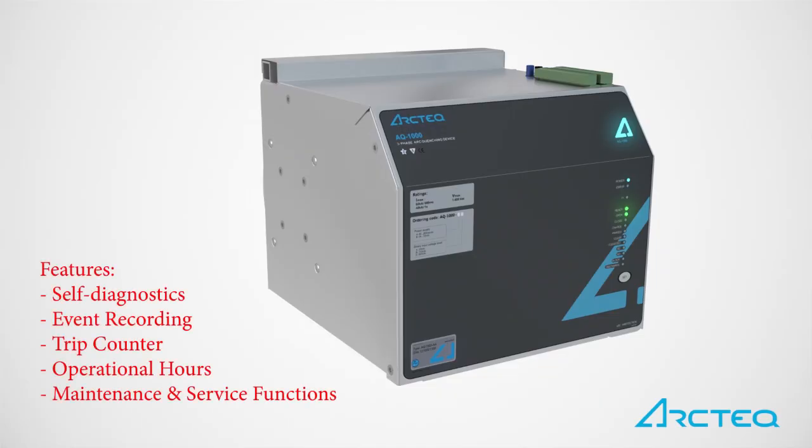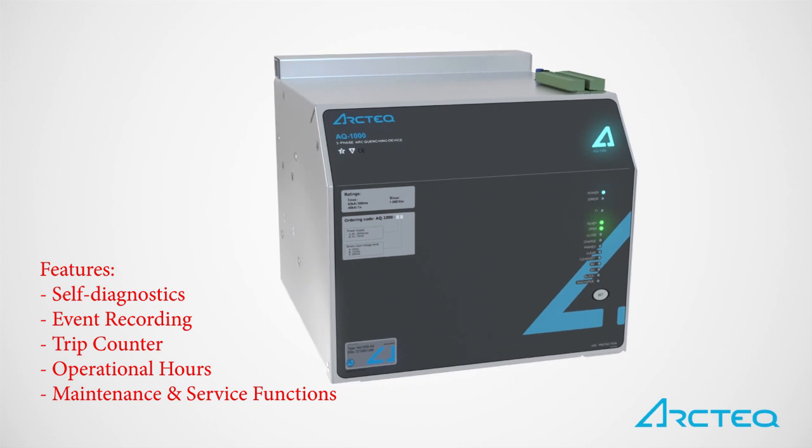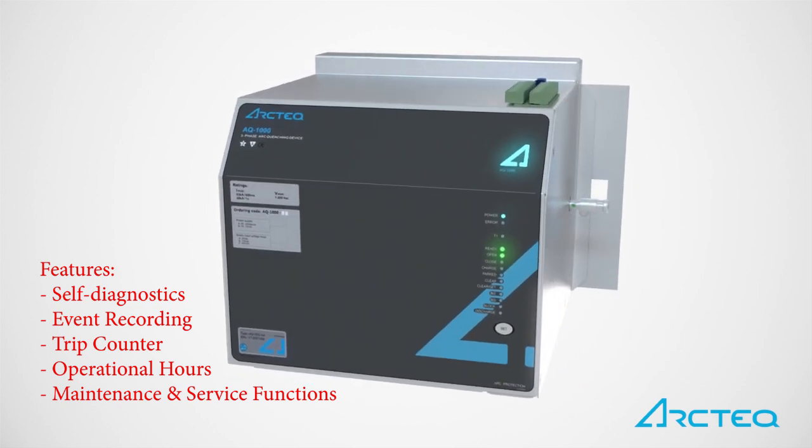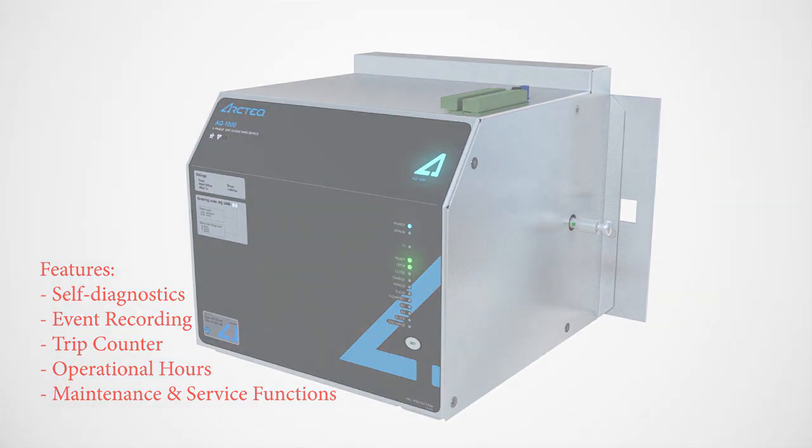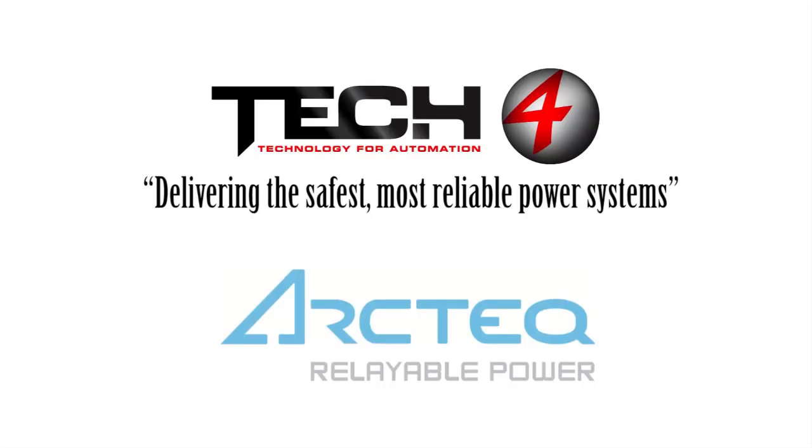Active arc quenching effectively makes mechanically vented designs for IEEE C37.20.7 arc-resistant equipment obsolete. TEC4: innovative engineered solutions for the improved safety and reliability of all of your electrical assets.